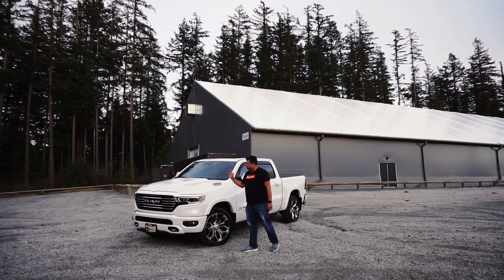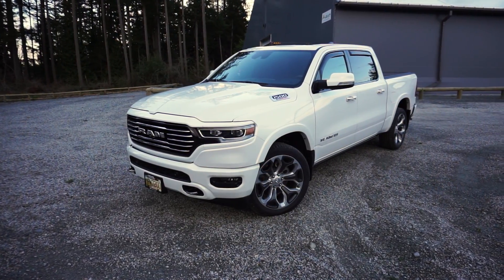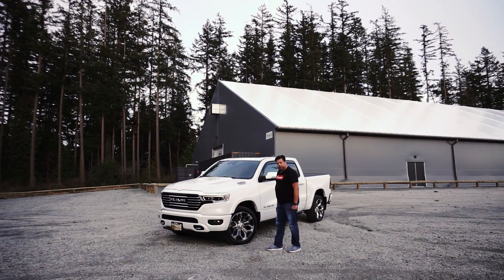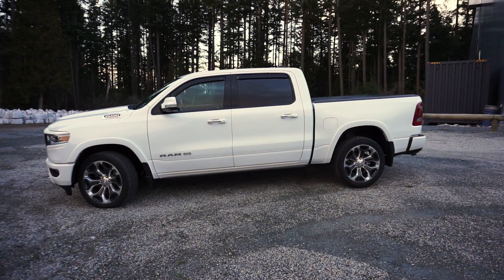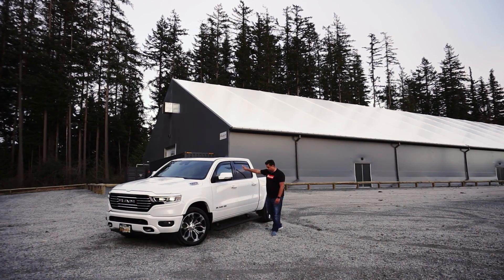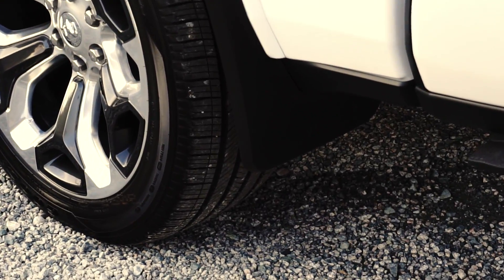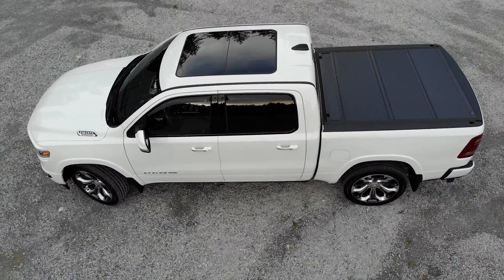We've already started customizing the truck. The front top and bottom pieces of the grille are wrapped in body color, while the middle is wrapped in gloss black — we kept the chrome bars, just a little chrome accent, which I think looks classy. The mirrors are wrapped in body color, the window trim in gloss black, and the truck has the power sideboards. Around back we've added Mopar molded mud flaps and a Mopar tonneau cover.